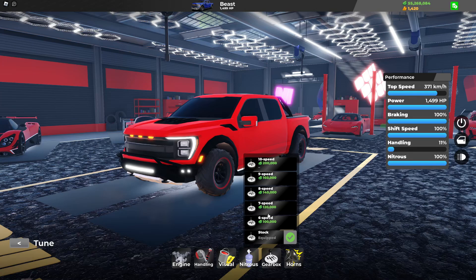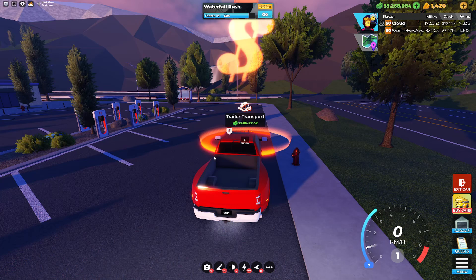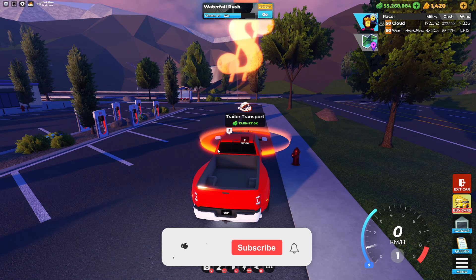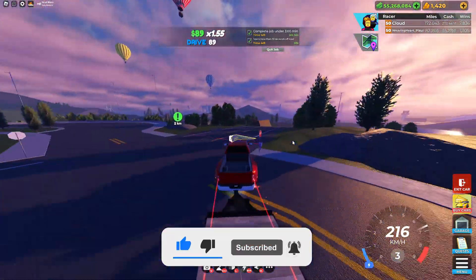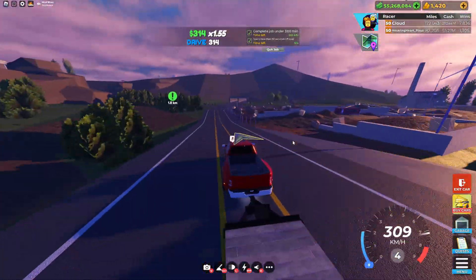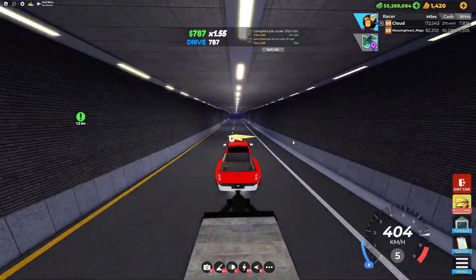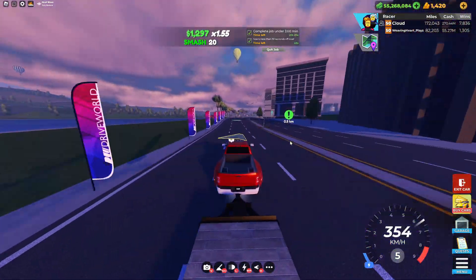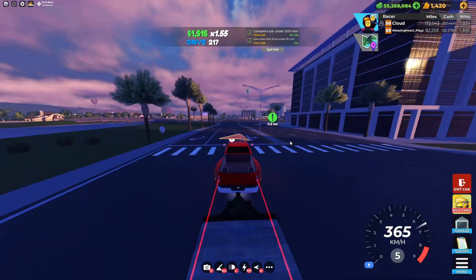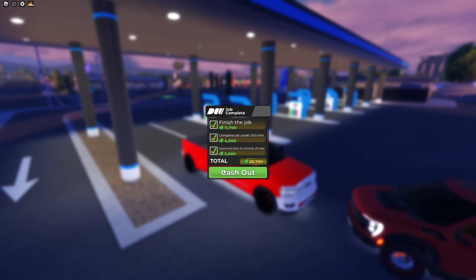Let's move on to the one and only test for the Avenger 3700, which is a trailer transport test. Here's the trailer transport job with the Avenger 3700, just like I said — we'll see you guys in a second with the results. Alright guys, we've done the trailer job with the Avenger 3700.